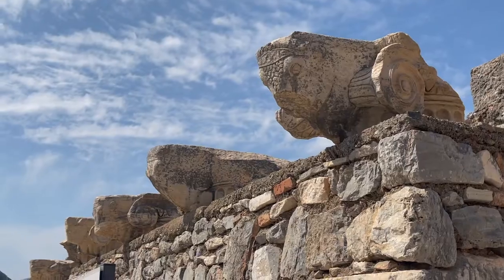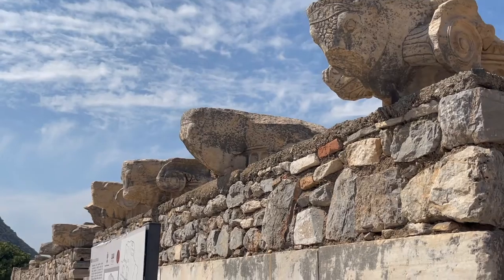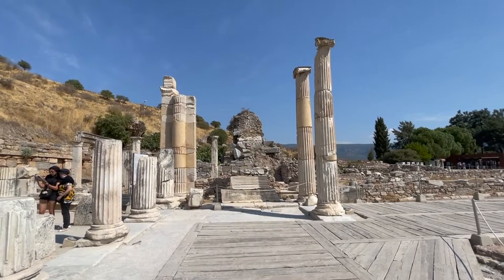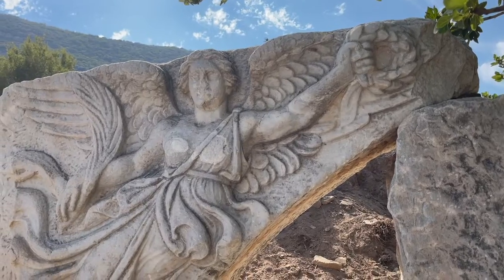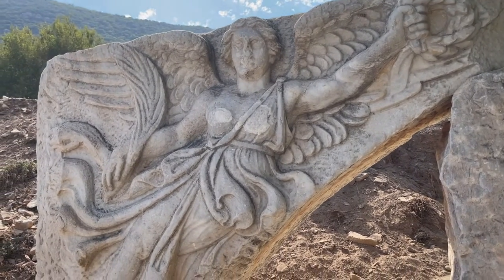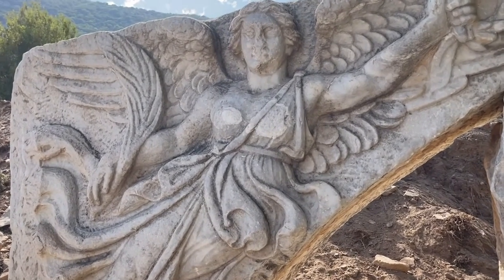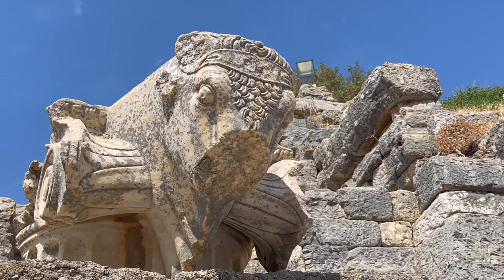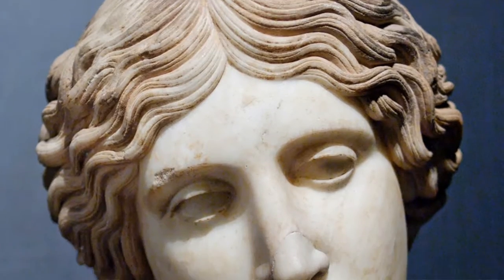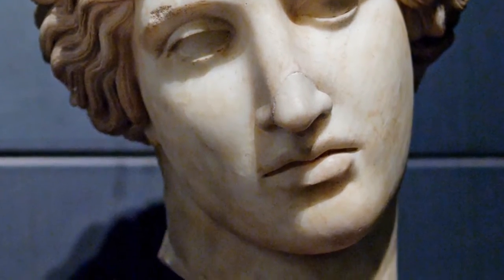A legend says that the city was founded by Amazons in the third millennium BC. The Amazons were a race of women warriors who lived in Anatolia. According to the Epic of Odyssey, Amazons fought with the Trojans against the Mycenaeans and Spartans in the Trojan War. At that time, their queen was killed by the Greek hero Achilles.